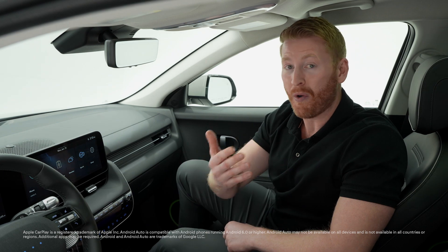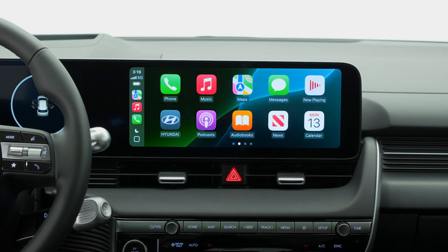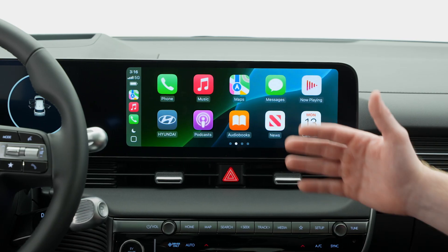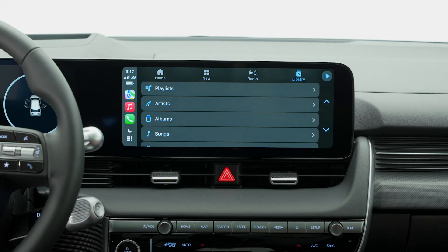Fans of Apple CarPlay and Android Auto are going to love this next part, because both of those now come wireless on all trims. You have access to your maps, your music, your entertainment without plugging in. This is going to make it faster and quicker to pull up a destination, get turn-by-turn directions, and get your favorite playlist going for the ride.